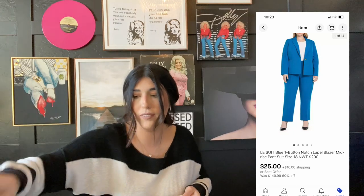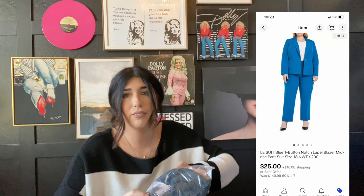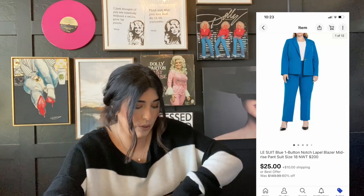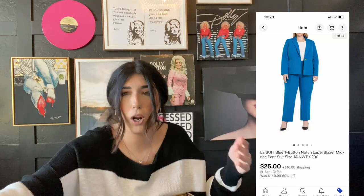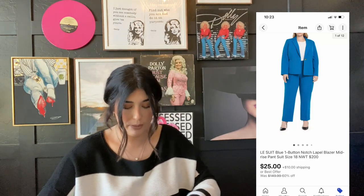They are obviously brand new with tags. However, the price really fluctuates — I've gotten $60, I've gotten $30. So I'm still profiting on this item and I'm just looking to move my items quickly.